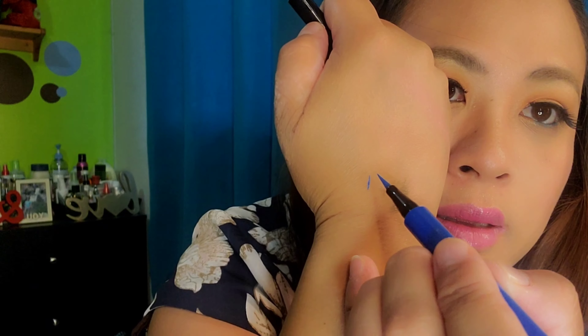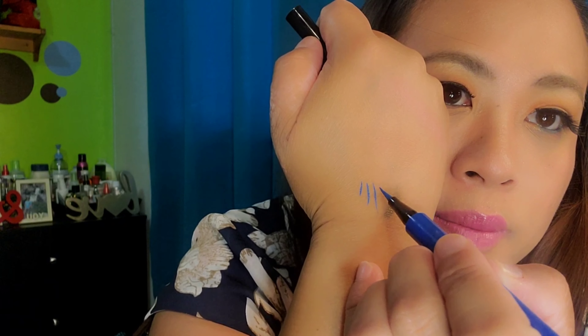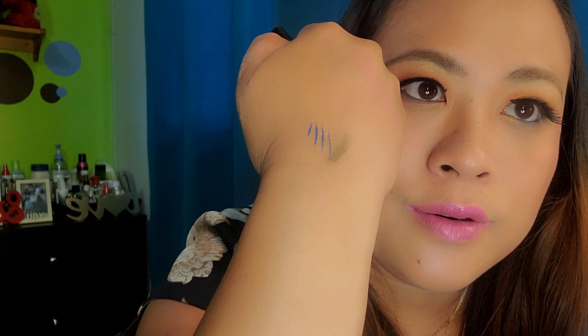The next one I grabbed is a liquid eyeliner from L'Oreal — it says Infallible eyeliner. This is how it looks like. I'm gonna open it up — it's blue! I love this blue color, that's why I grabbed it.